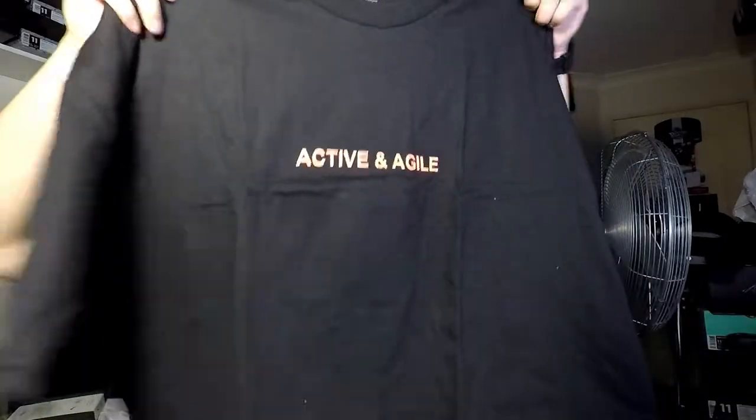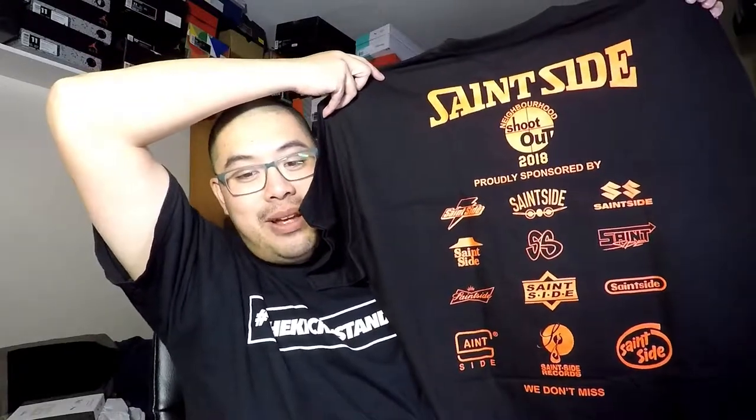There are a couple more shirts I want to show you — they're still in their plastic, still fresh. These are the event-only t-shirts. This is the black and infrared colorway — 'Active and Agile' at the front, and on the rear it's the Saint Side Neighborhood Shootout, highly sponsored, with all the various logo rips they do. At the bottom it says 'Those We Don't Miss' — and they don't miss at all, they really smashed it with this shirt. You can rock it with your infrared Jordans or any red pair of sneakers.